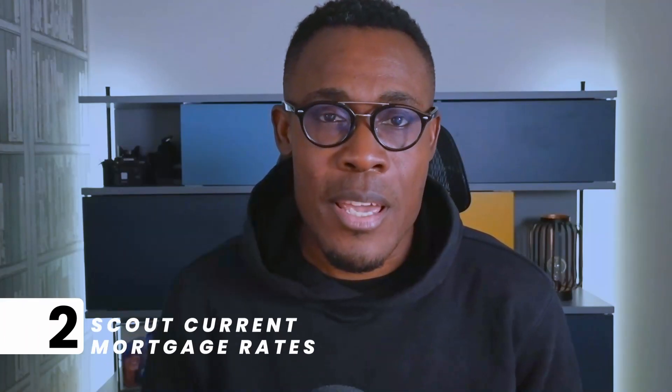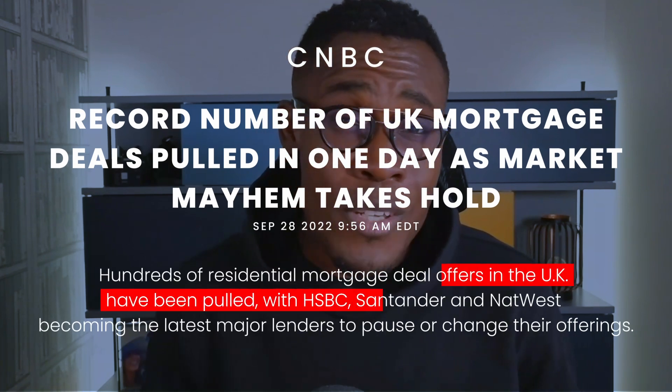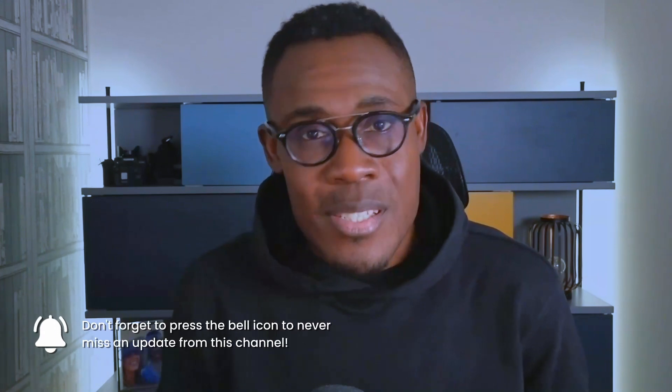Step two is to get an idea of what mortgage rates are currently on the open market. This past week, we've heard that over 1,600 fixed rate deals have been pulled from the market — there are still about 1,000 or so left. The reason for that is because there's so much uncertainty around what the interest rate is going to be next year. The banks and providers aren't able to best-guess what the rates are going to be in 12 months' time to set the interest rates for fixed rate mortgages now.